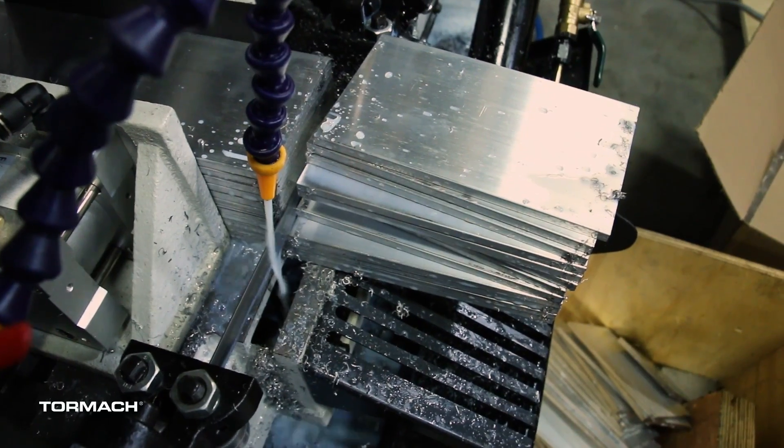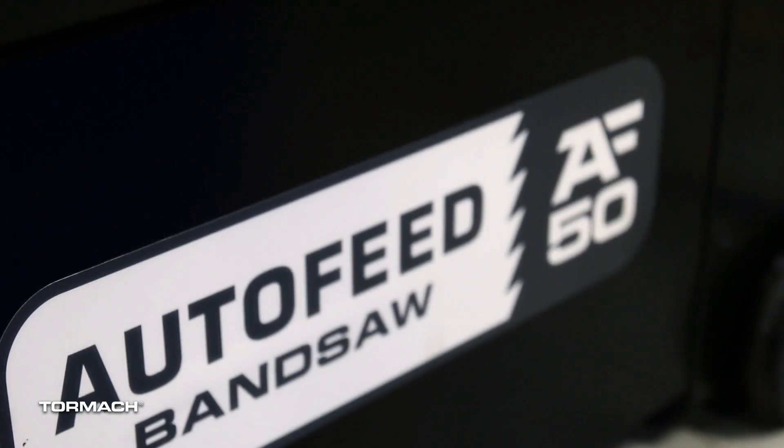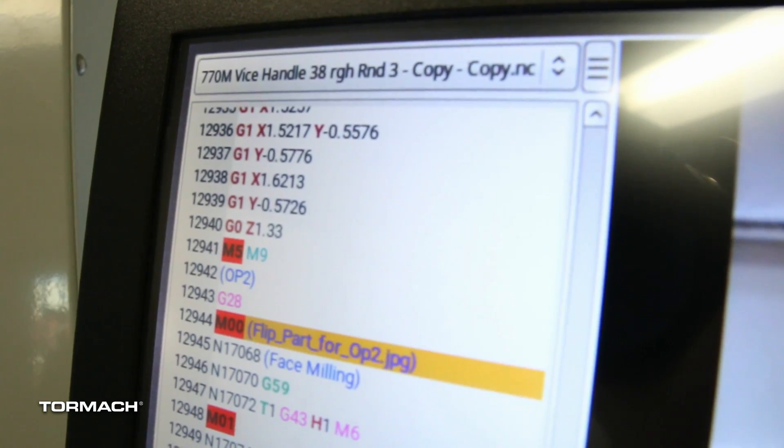We'll even be cutting parts with the production prototype of our AF50 bandsaw. All of our machine tools are powered by PathPilot, so you can even give that a spin with one of our touchscreen simulators.